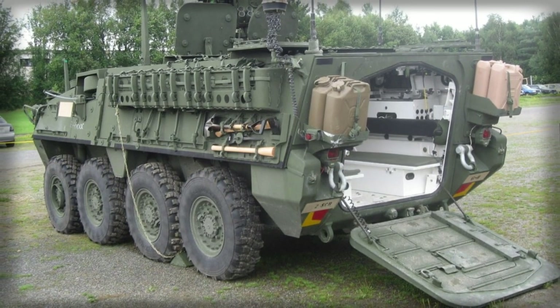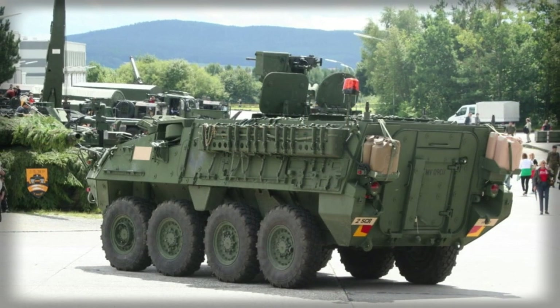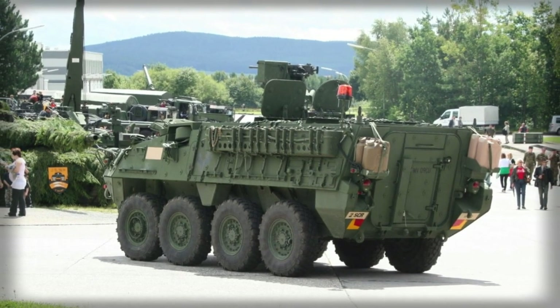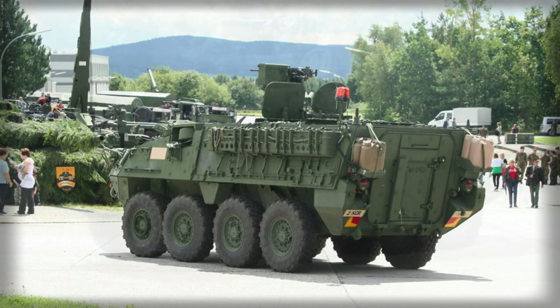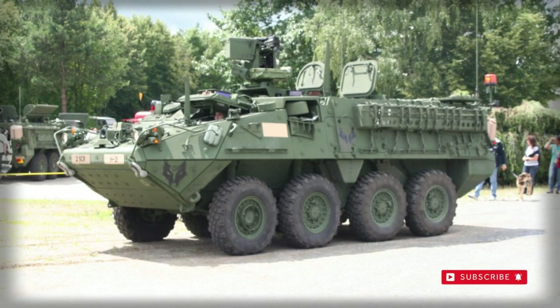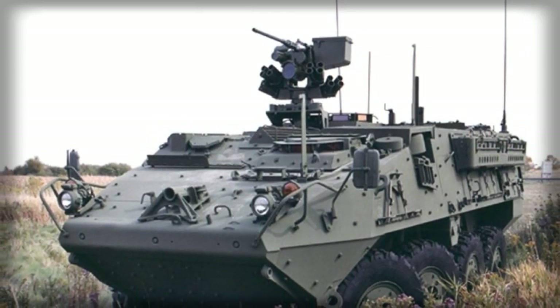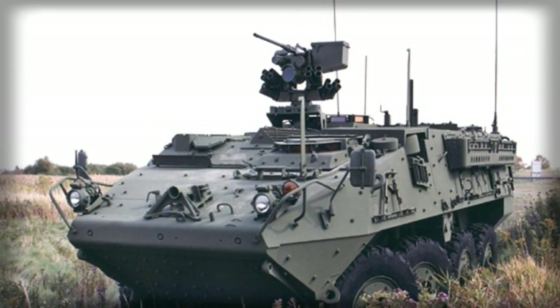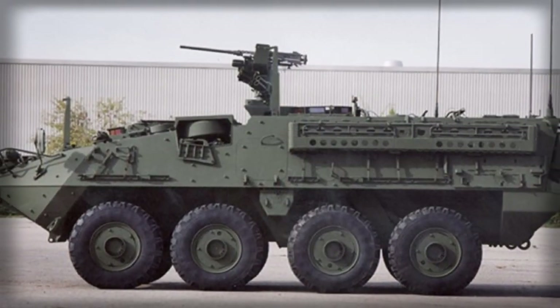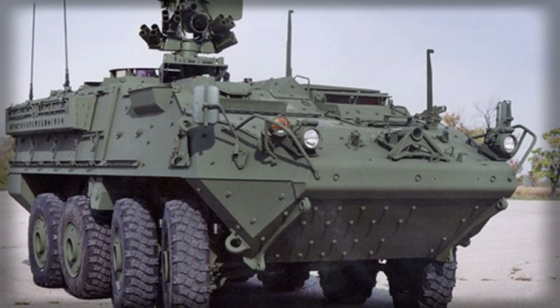The interior of the vehicle is lined with spall liner to protect crew and passengers from spalling. The undercarriage was strengthened to survive mine blasts, and it is claimed that Strykers are superior to other APCs regarding survivability against mines and improvised explosive devices. Fuel tanks are mounted externally and are designed to blow away from the hull in the event of an explosion. This armored personnel carrier also features automatic fire suppression and NBC protection systems.